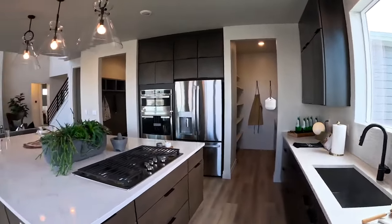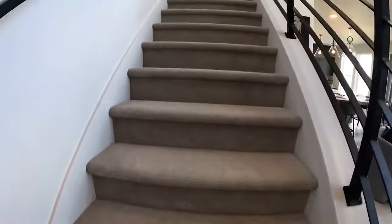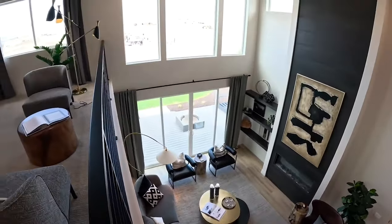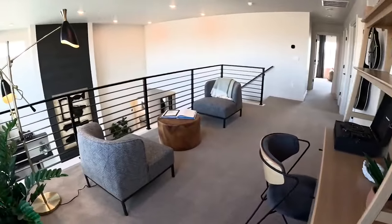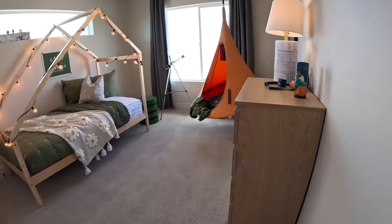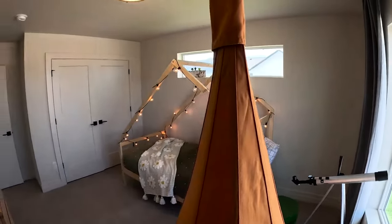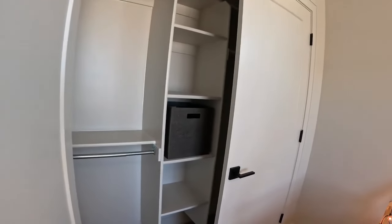Okay, let's go check out the upstairs, and then at the very end we'll check out the basement. Looking down at the floor below gives you a feel for the family room from the top. Here is bedroom number two — master bedroom is number one. You can see a nice side window added to bring extra light into the room, and there's a decent-sized closet back here as well.